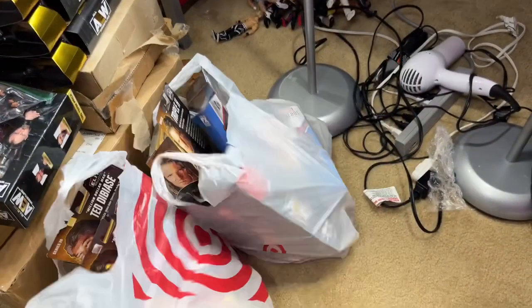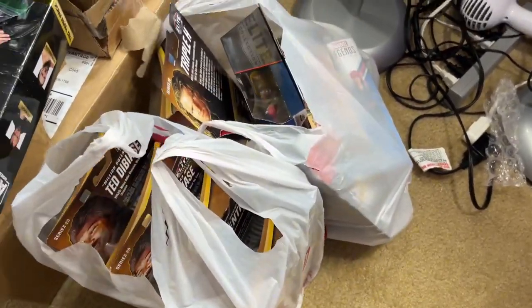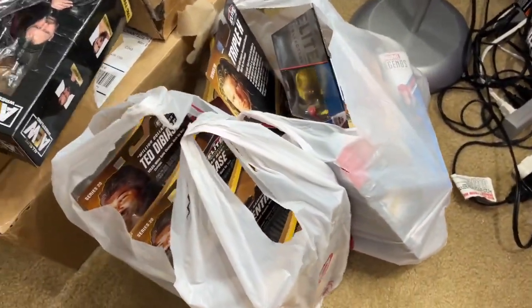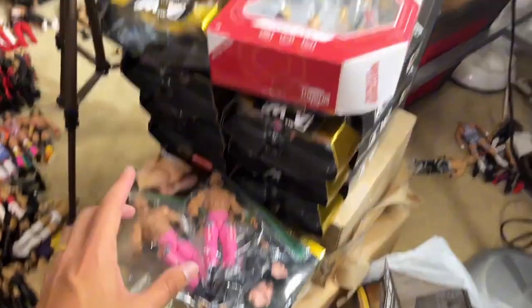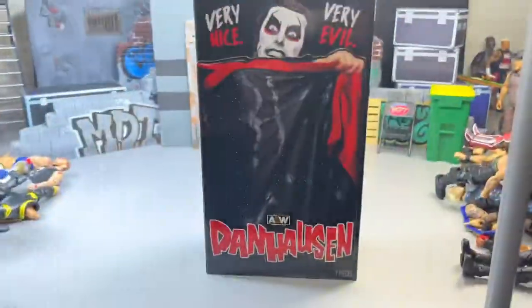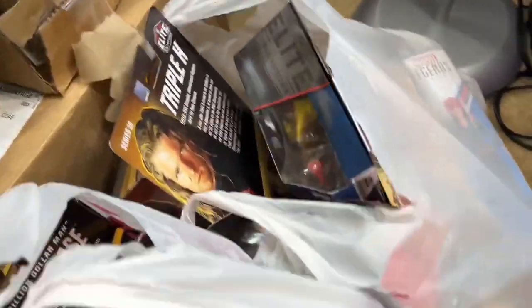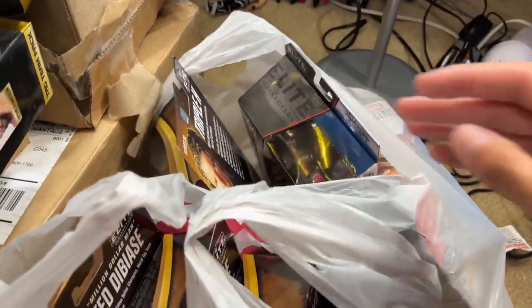All right, we are back home after our toy hunt — this is an immaculate day. I thought it was a damn good day. Really excited to dive into everything we got. Look at all these hauls right here. We got a lot of deals, a lot of stuff was on clearance. Very successful — so excited with what we had today.